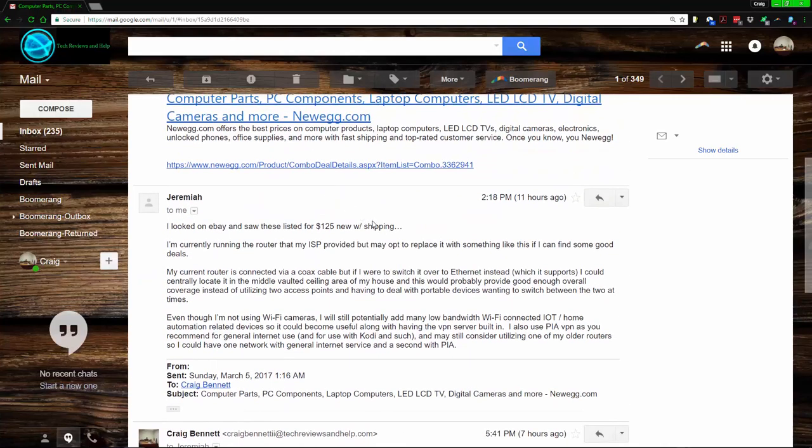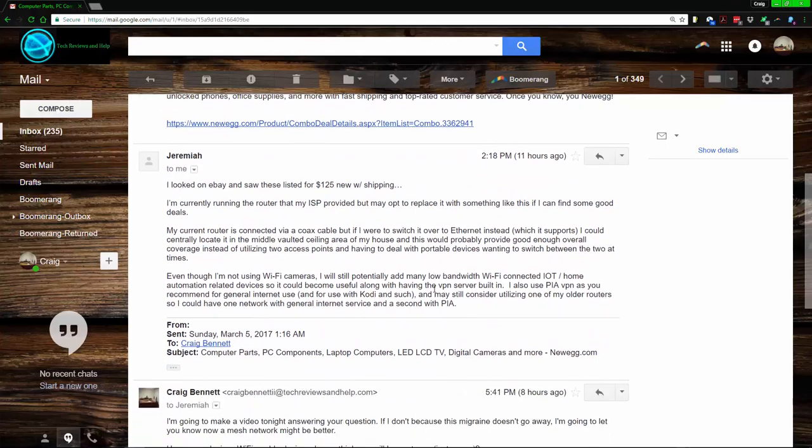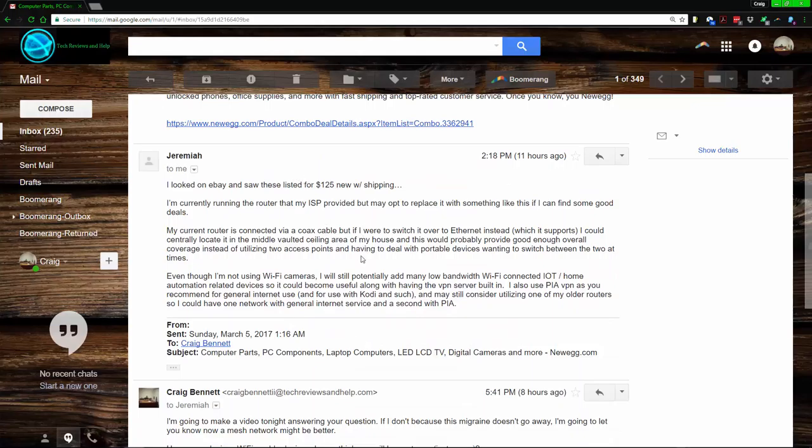Hello everybody, my name is Craig Bennett. Today I'm going to get into a video on questions you should ask yourself when getting the best Wi-Fi router for your home. Keep in mind I'm focused more on home use than enterprise. Someone sent me an email asking if a particular product was a good deal, and I figured I might as well make a video on how you can tell if one Wi-Fi router is better for you than another.